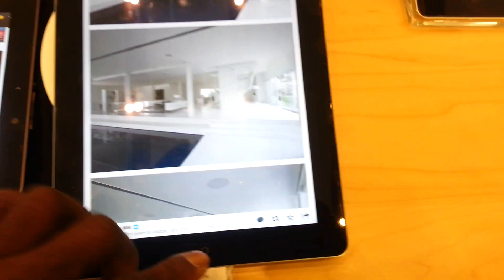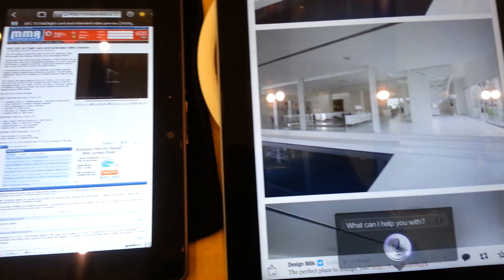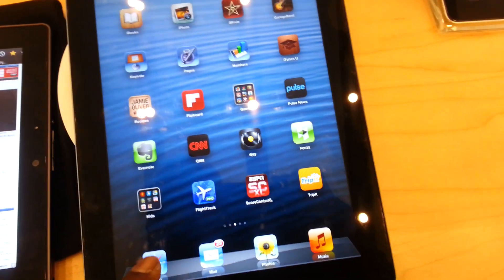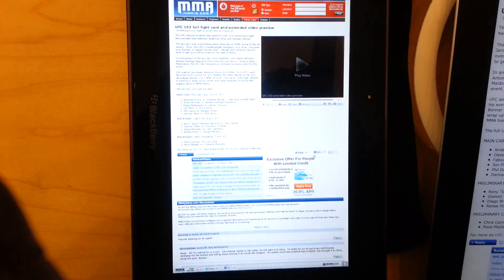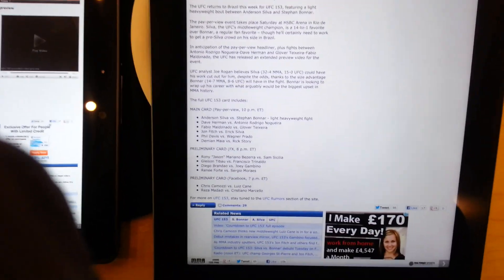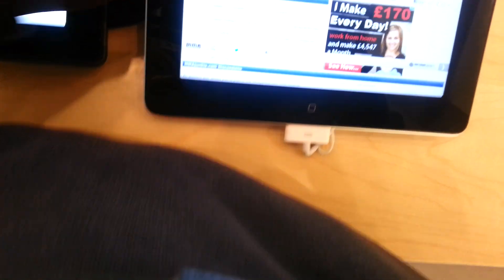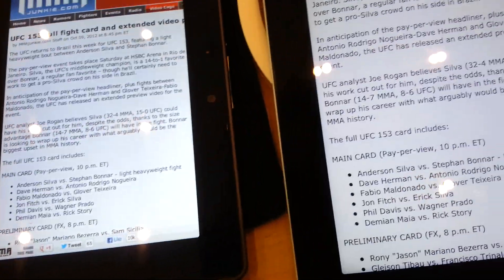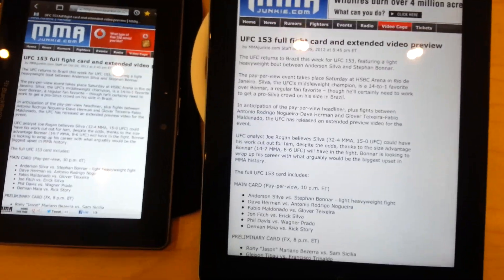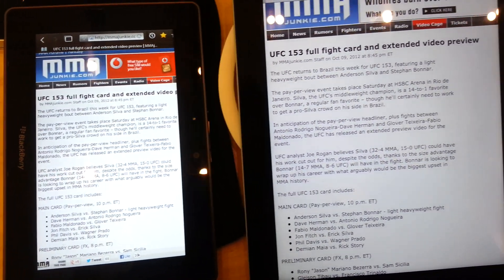Where it really shows up is in the text. If you look at the text on the Playbook, you can see the whites are bright and the iPad has a sort of bluish tint to it. You can see the new iPad compared to the Playbook - the Playbook is definitely a truer white, it's a lot deeper white.